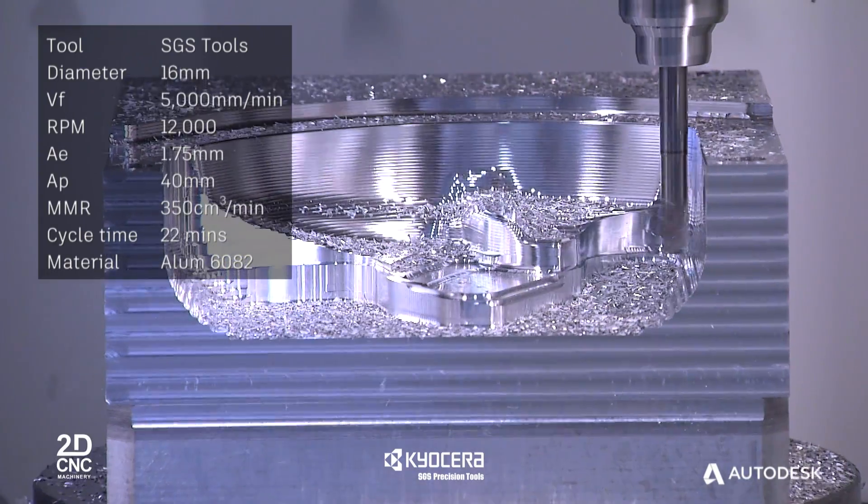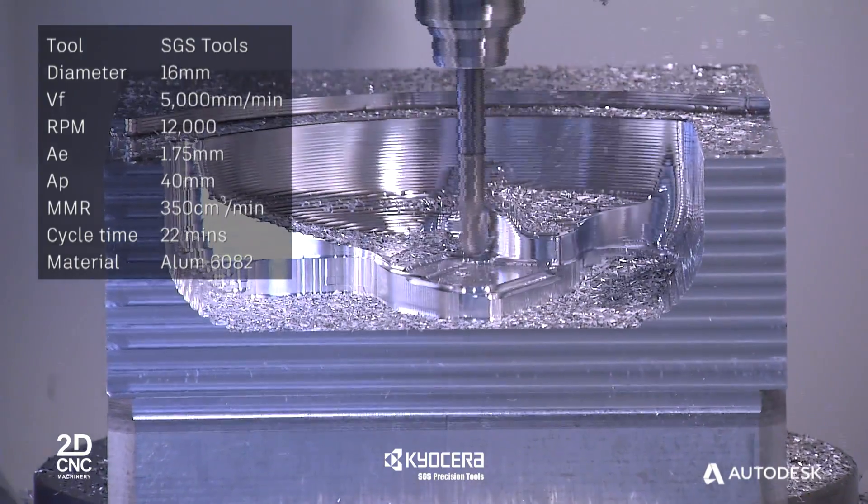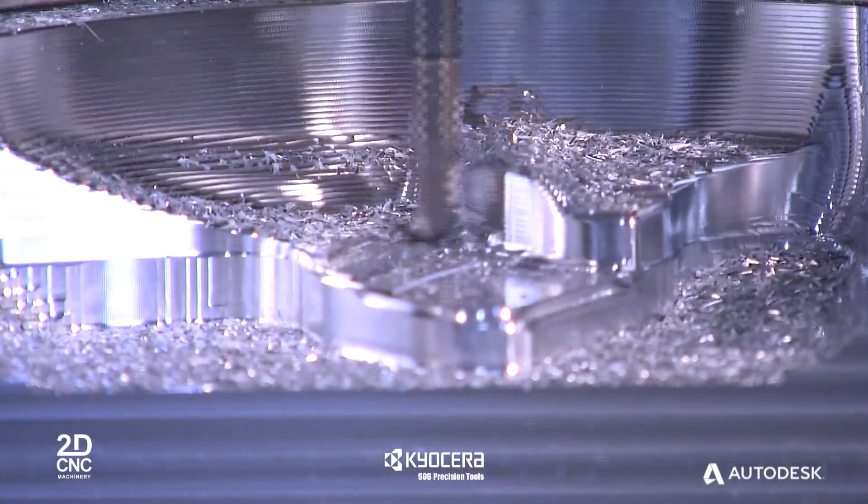By avoiding spikes in cutting forces, Powermill can also reduce the long-term maintenance costs of the machine tool itself.